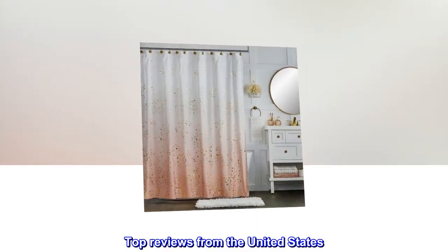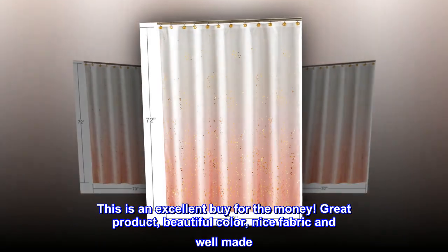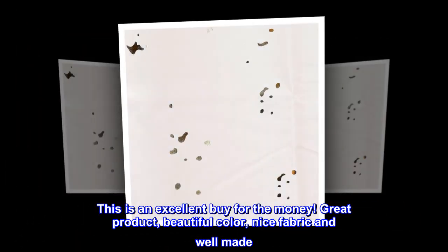Top reviews from the United States. Excellent quality, fast shipping. This is an excellent buy for the money. Great product, beautiful color, nice fabric and well made.